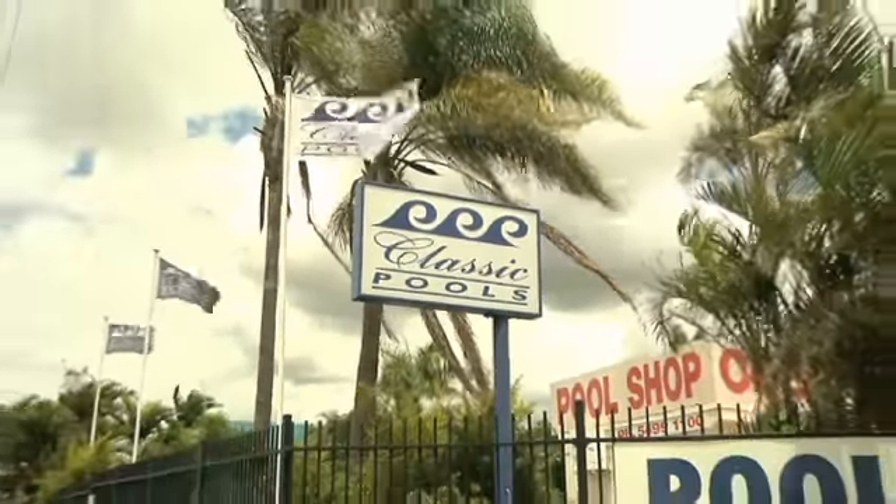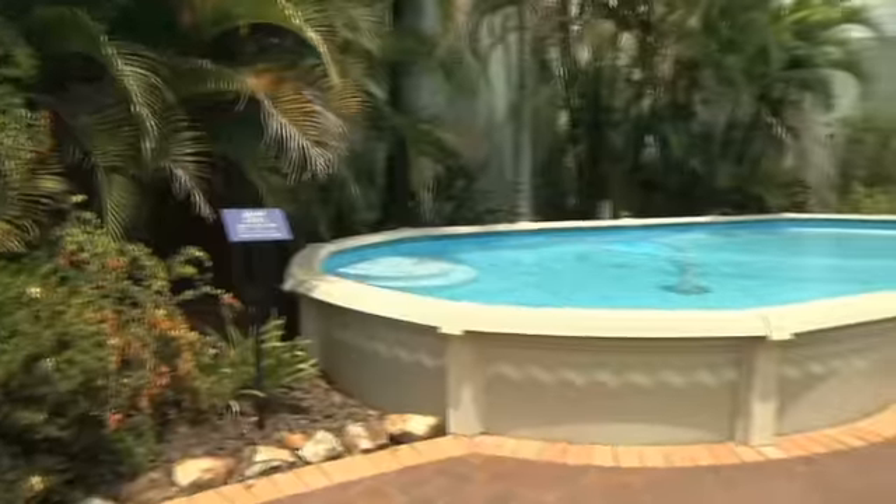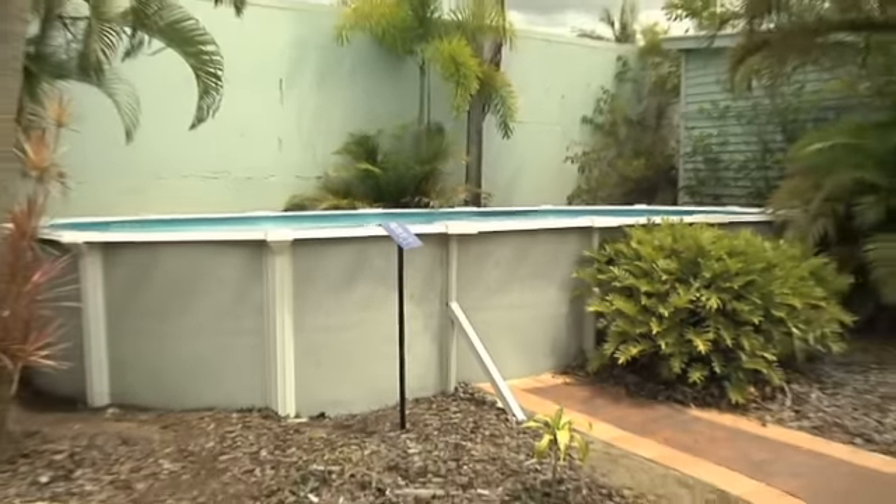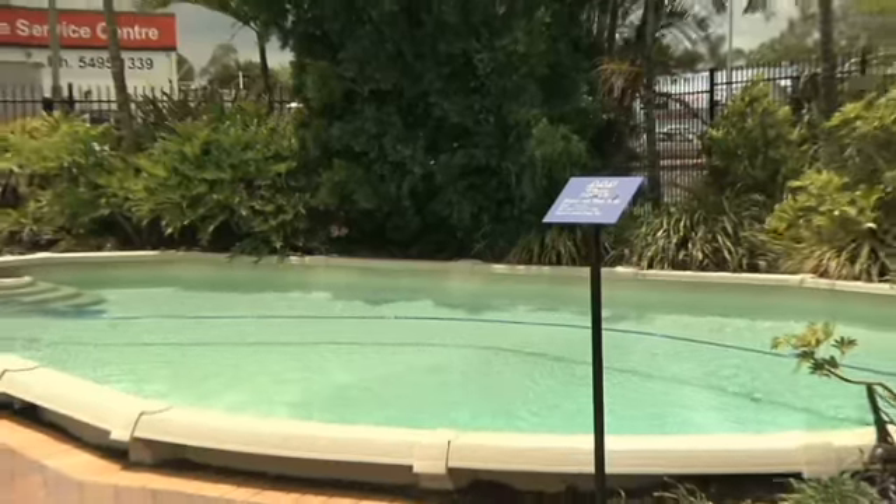Classic Pools is Australia's largest retailer of above-ground swimming pools, with the Sunshine Coast's largest above-ground swimming pool display. Why not come in and see the range for yourself?